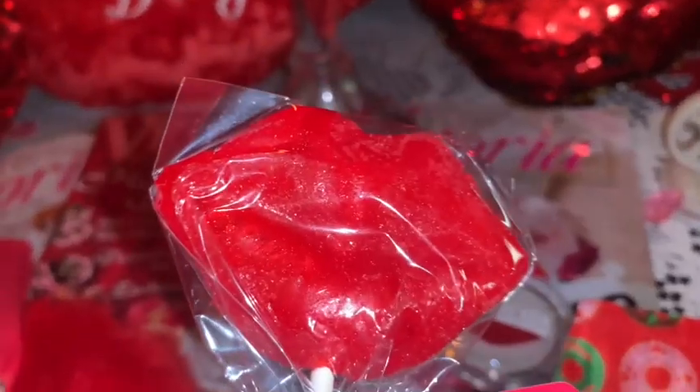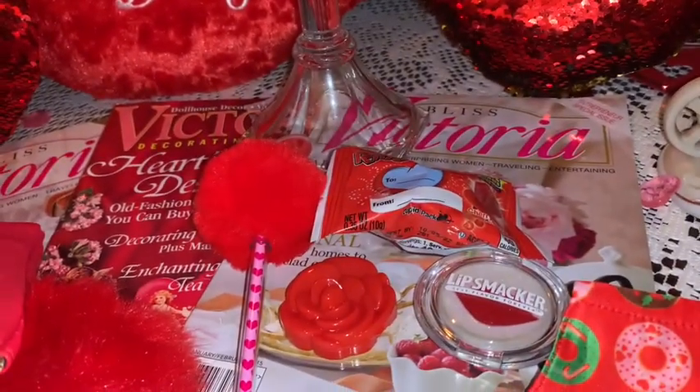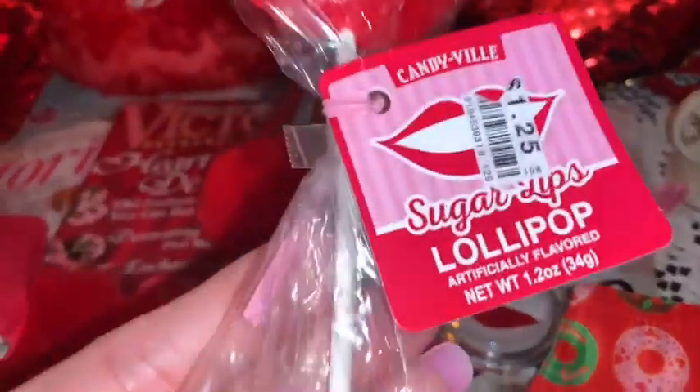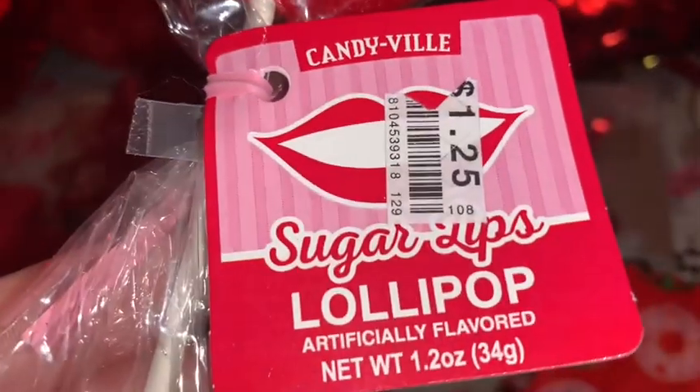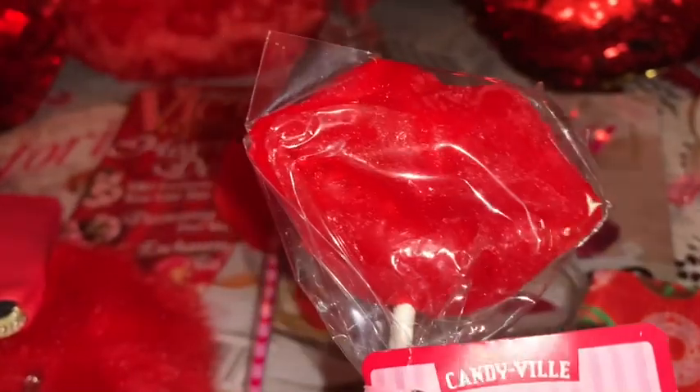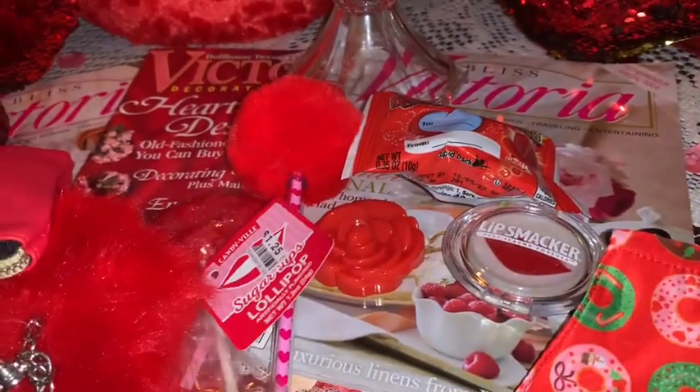Then I have this beautiful red lippy lollipop — I got this at Big Lots. It's called Sugar Lips lollipop and it's perfect for Valentine's with the big red lips giving a little kiss.